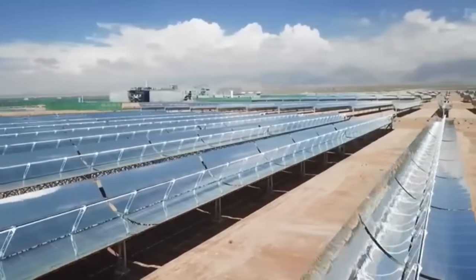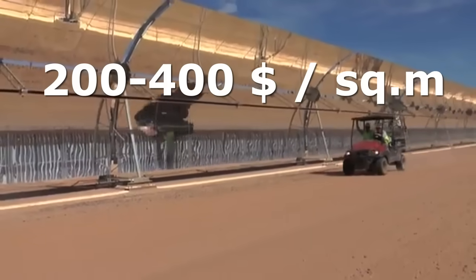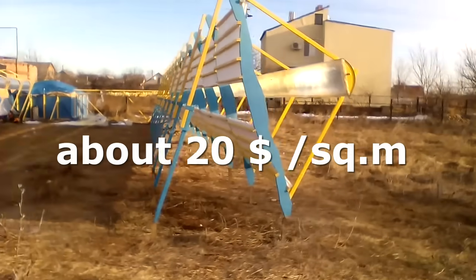Unfortunately, these solar heaters are very expensive, and therefore they give us expensive electricity, but these my devices are about 10 times cheaper.